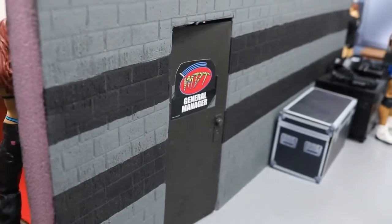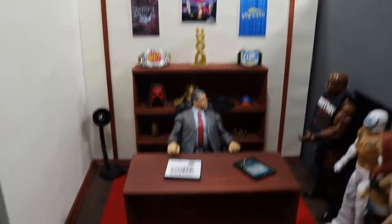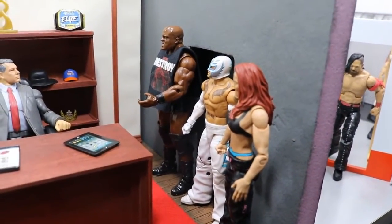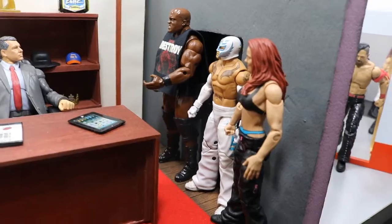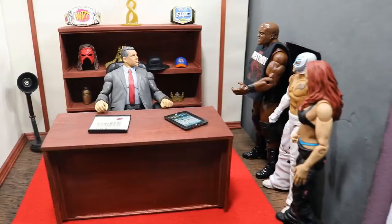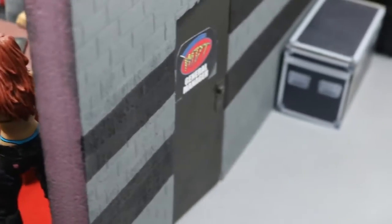If you come right back through the locker room door and go across the hallway, you will see it says MDT General Manager. In there you will see three people talking to the man himself, Vince McMahon, at his desk. He is talking to three former legends about a possible return in the Royal Rumble — Bobby Lashley, Rey Mysterio, and Lita. Batista is another guy that could also be in this Royal Rumble.